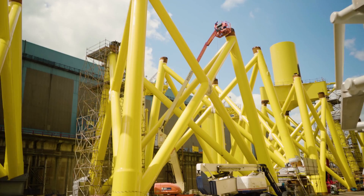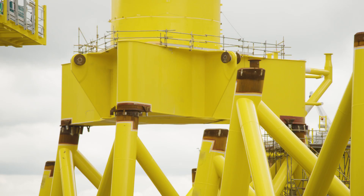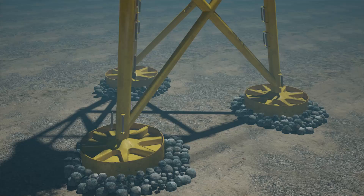What you see here is the assembly phase where the jacket is assembled. The jacket is the foundation for the Aberdeen Showwind farm. What you see behind me is the just-assembled top section — the transition piece, we call it — where the turbine is connected to later on. That is fitted on top of the upper section of the jacket. Below this section there will be a lower section, and below that lower section there will be the suction anchors.